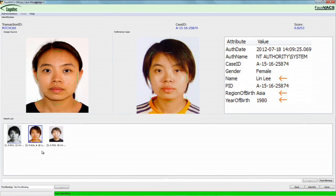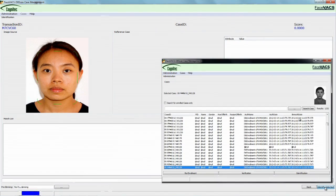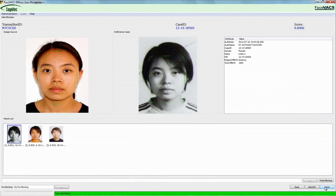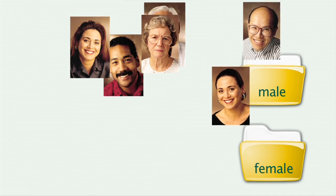Within seconds, FaceVAX dbScan performs accurate comparisons to millions of images and returns a match list of candidates. Pre-binning by demographics increases the matching speed. Operators can adjust the candidate list by score threshold or by number of images.